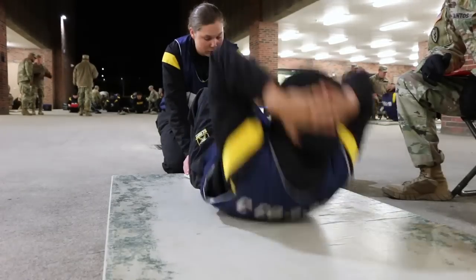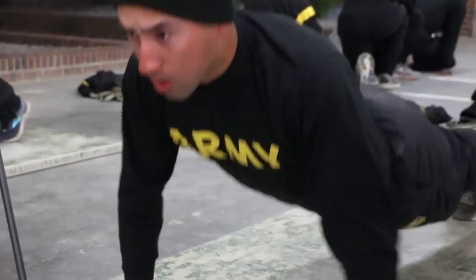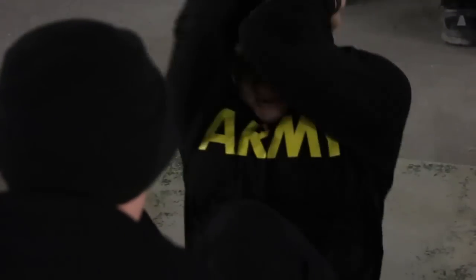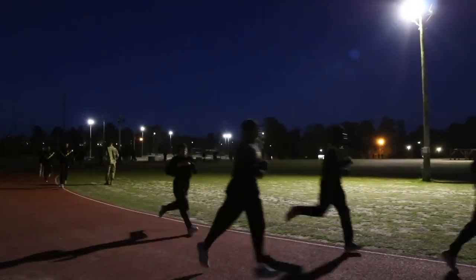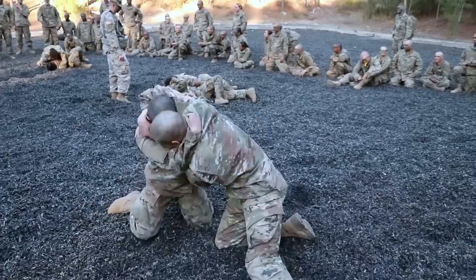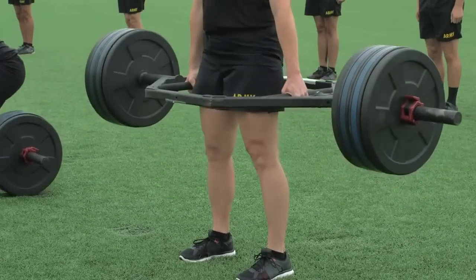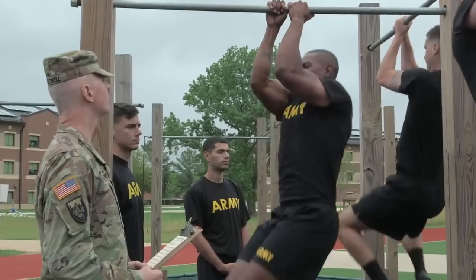In Army basic training, physical training is conducted every morning. What you're looking at right now is a PT test — an Army physical fitness test. It consists of two minutes of push-ups, two minutes of sit-ups, and a two-mile run. It also varies from day to day. Sometimes you will go through obstacle courses, sometimes you will be conducting combatives. And in the near future, you should expect changes because the Army physical fitness test has slowly been changing, so be on the lookout for that.